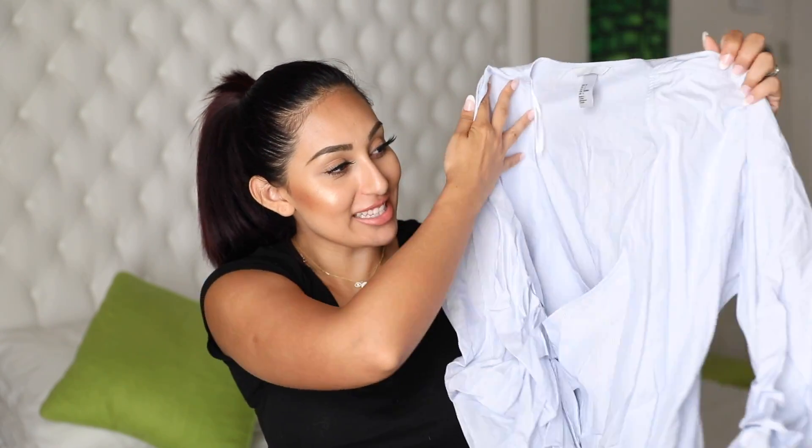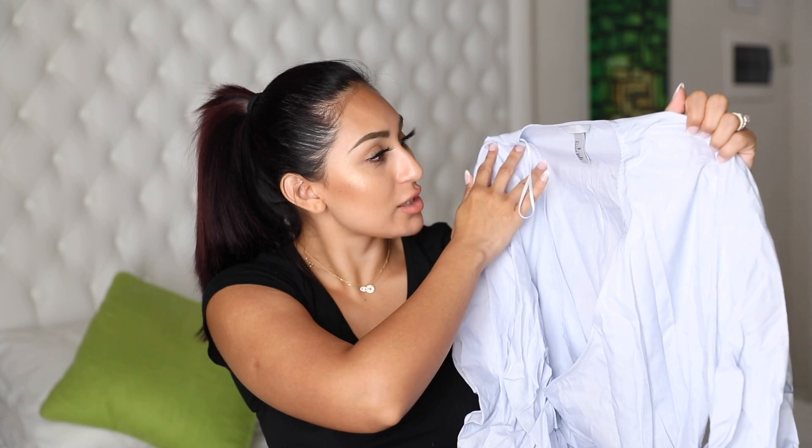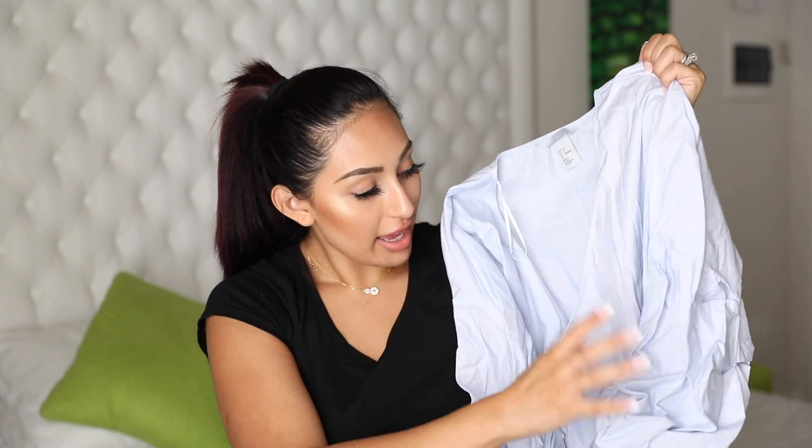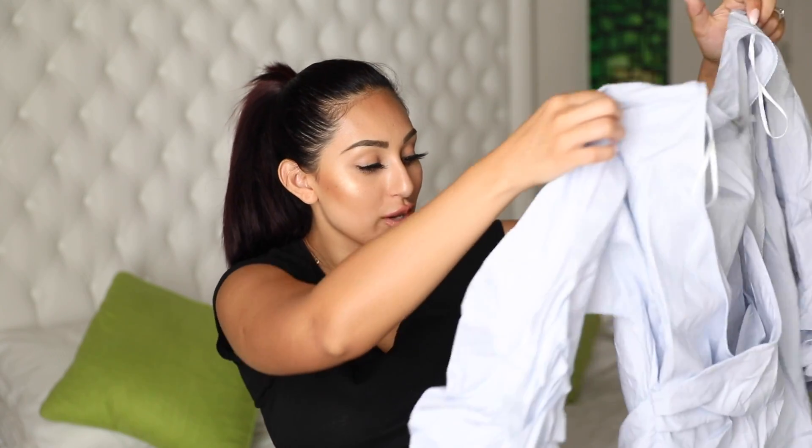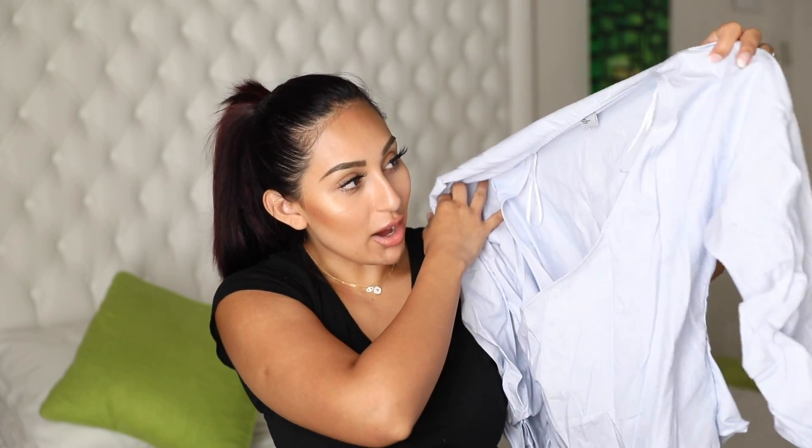At the waist you can actually tie it to however you want. I really can't normally pull off the balloon sleeve trend because I feel like it makes me look bigger, but this one I like because from the waist you can adjust it to your waist size, which creates the illusion of more of an hourglass figure.